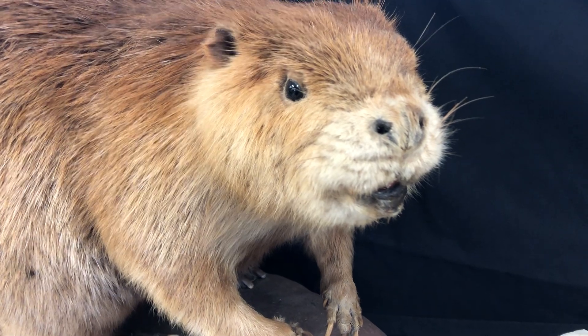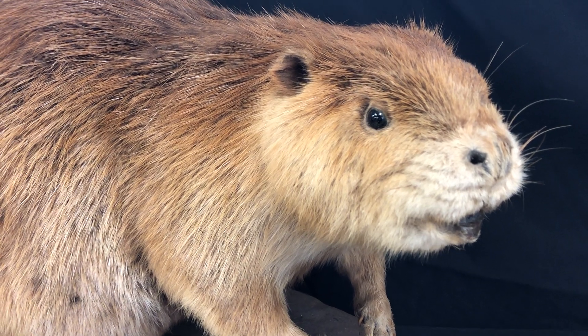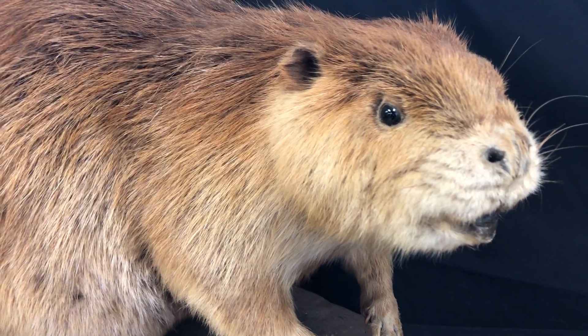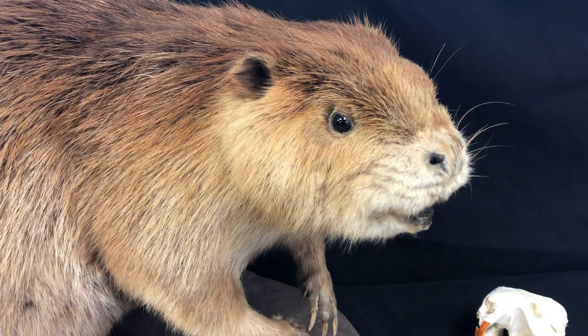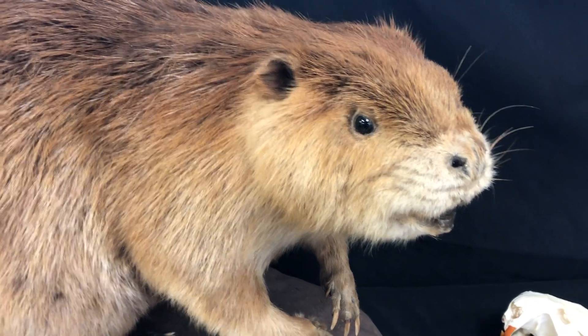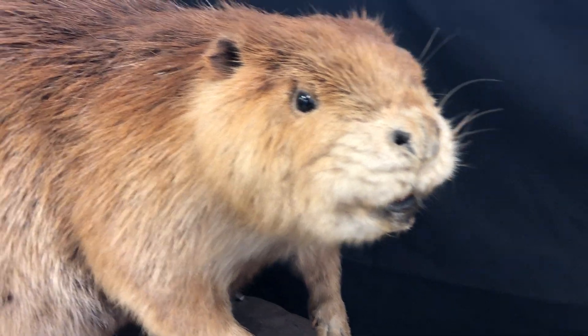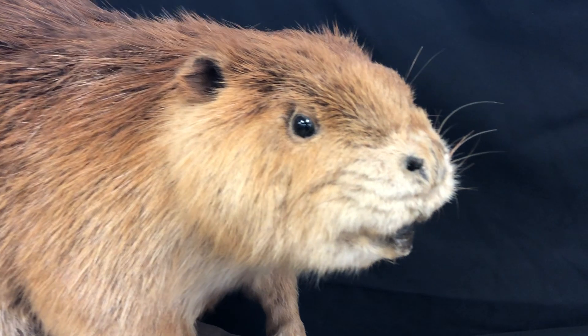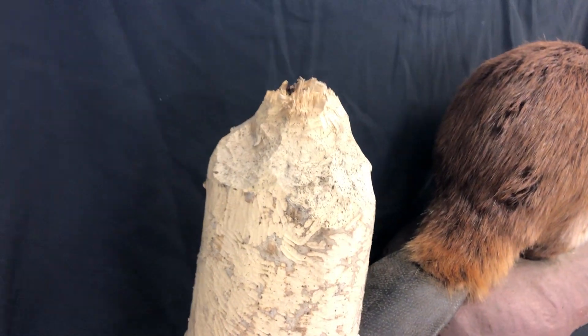Their teeth are so long because beavers are part of the rodent family. As rodents, they have front teeth on the top and the bottom that continuously grow throughout their whole lives. This is different from humans, where we have a set of baby teeth and then a set of adult teeth that come in later in life. These guys just have teeth that continuously grow, which is pretty exceptional. And when we think about how they use those teeth, we think about things like the tree stump we have here.